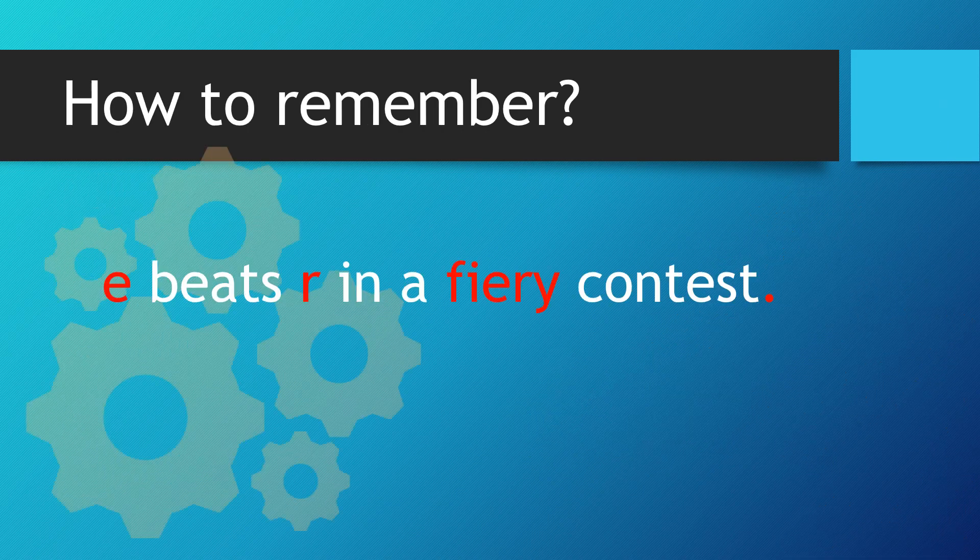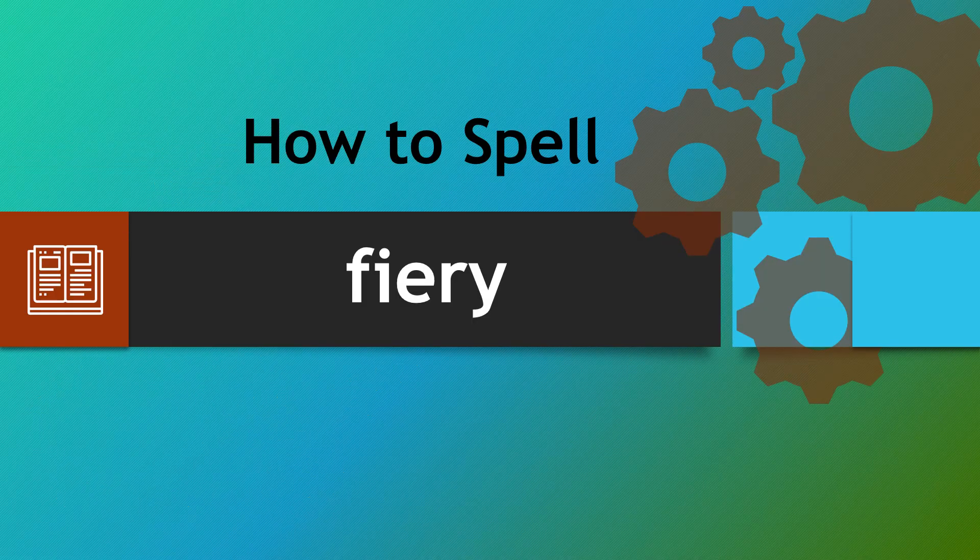Let's remind ourselves: e beats r in a fiery contest. Hopefully you'll be able to spell fiery correctly — remember the e comes before the r. We find this unusual because of the word 'fire,' but this time the e beats the r. Hopefully that will help you. Thank you very much and take care.